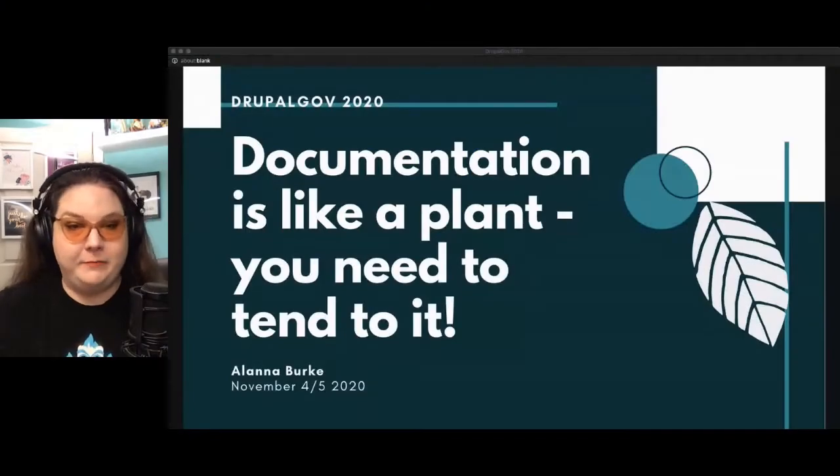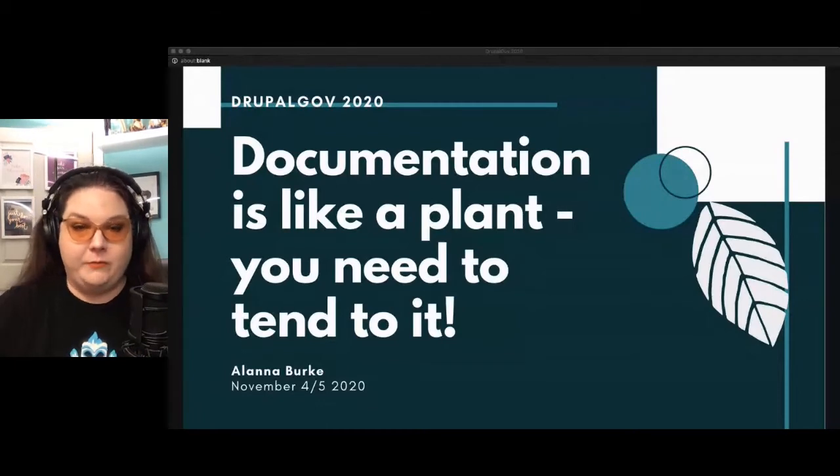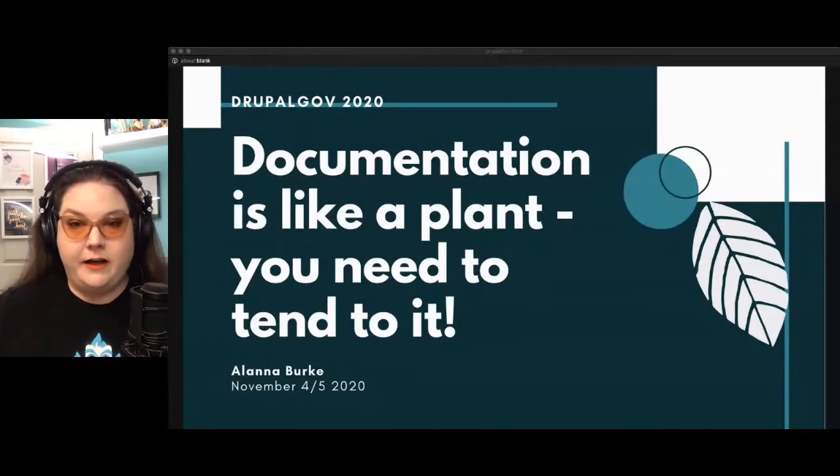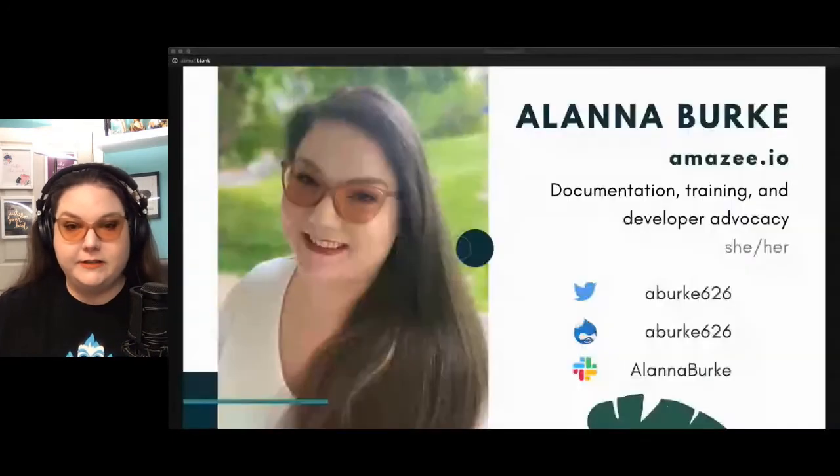I'm Alana Burke and this is 'Documentation is like a plant — you need to tend to it.' I work at Amizi.io doing documentation training and developer advocacy. My pronouns are she and her. You can find me on Twitter and drupal.org at aburk626, or on Slack at Alana Burke.